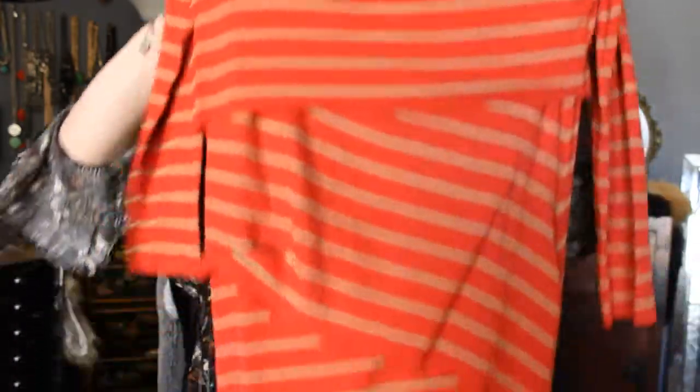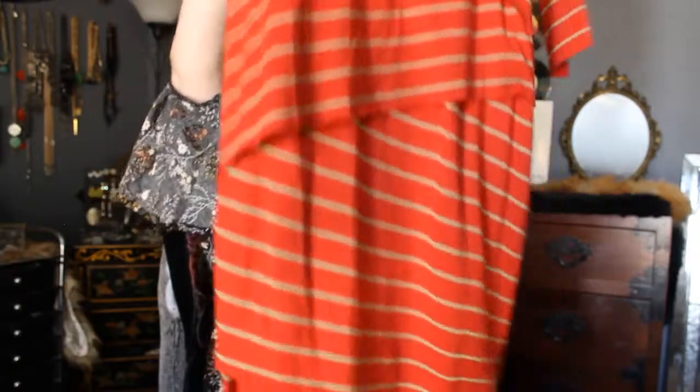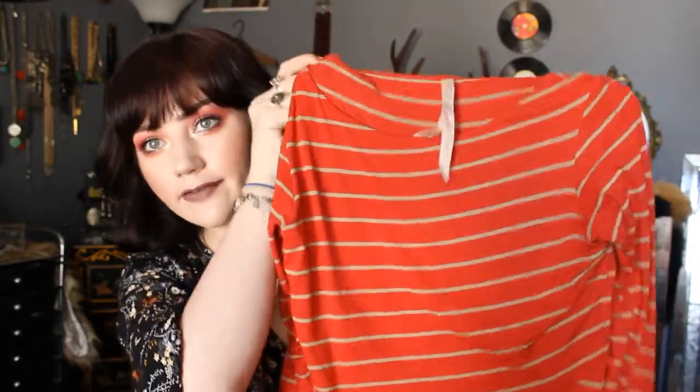I found this red and tan striped dress. It's actually pretty long — goes to about mid-calf, and it's by Bailey 44. These dresses retail for what, $150 or something? I got it for $5.